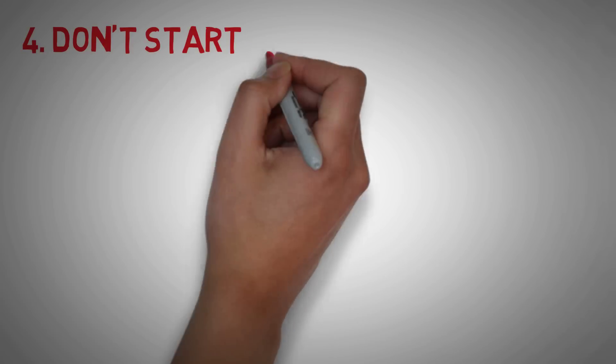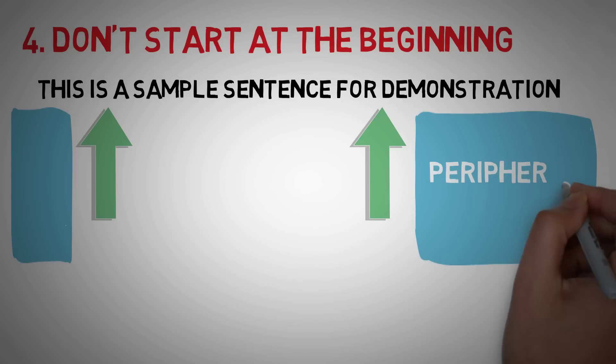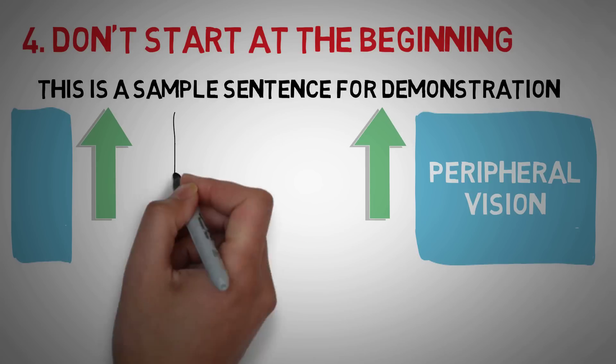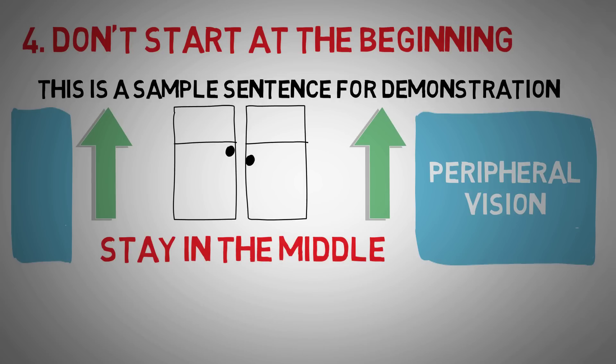Tip number 4: don't start at the beginning of the line. When reading, aim to begin one word in from the first word of each line and end one word in from the last word. This allows you to tap into your peripheral vision. Play around with it — you might start two or three words in if you want to read even faster. The big idea is don't let your eyes bounce around too much; aim to stay in the middle of the sentence and the middle of the page.